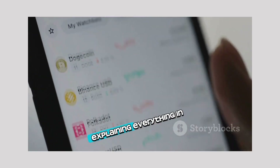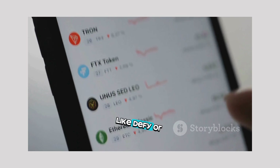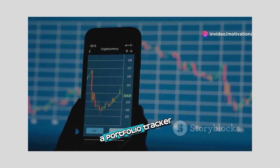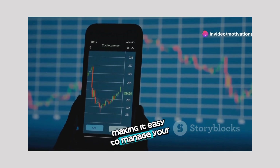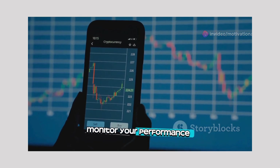A CryptoGlossary explaining everything in simple language so you're never confused by terms like DeFi or NFT. A Portfolio Tracker making it easy to manage your crypto investments, track your holdings, monitor your performance, and set price alerts.